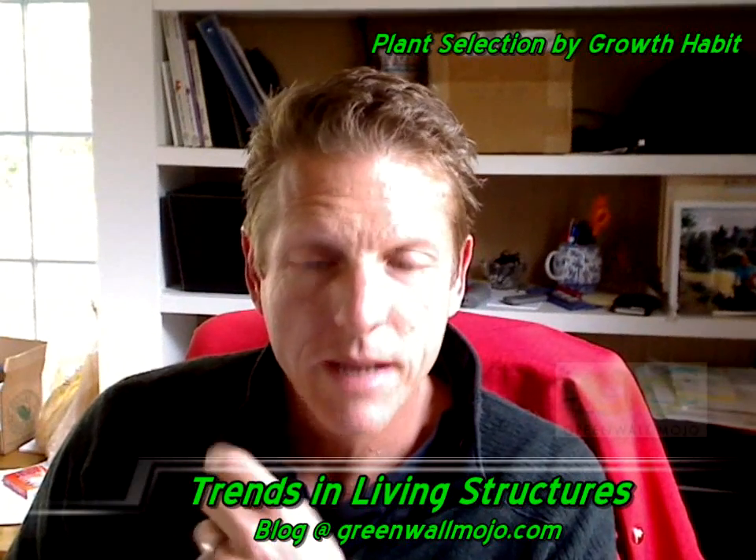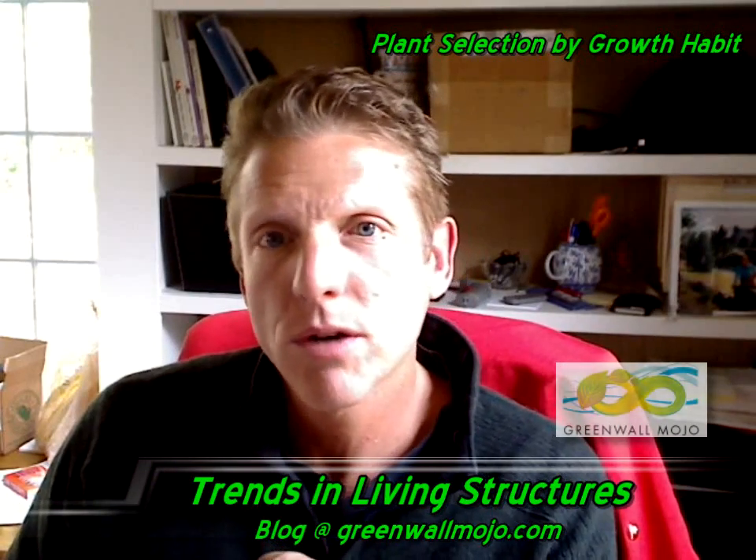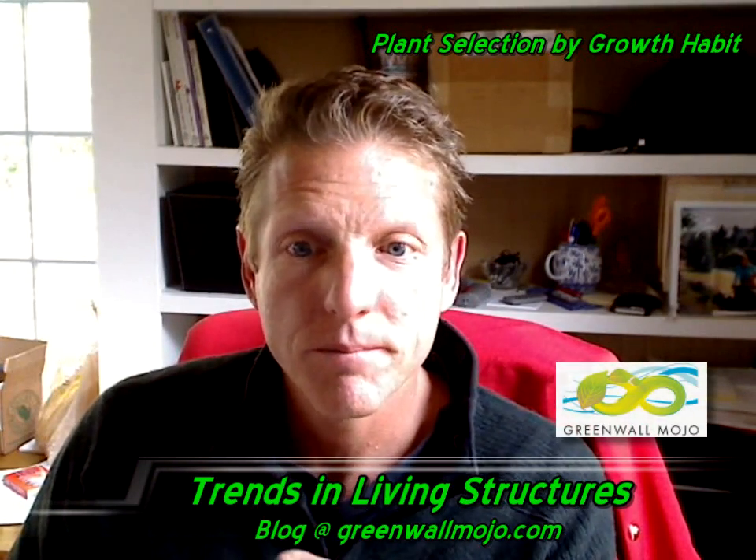Hi, I'm Mark Wilbright. Welcome again to the GreenWallMojo blog. Today's a quick one — I'm just trying to showcase a simple but interesting fact.